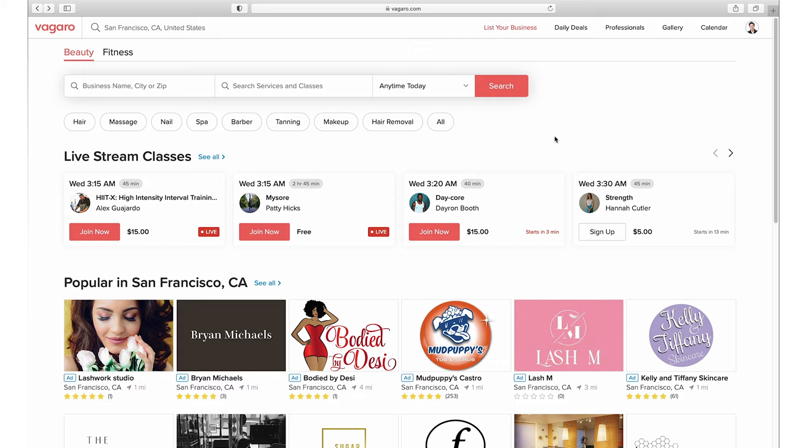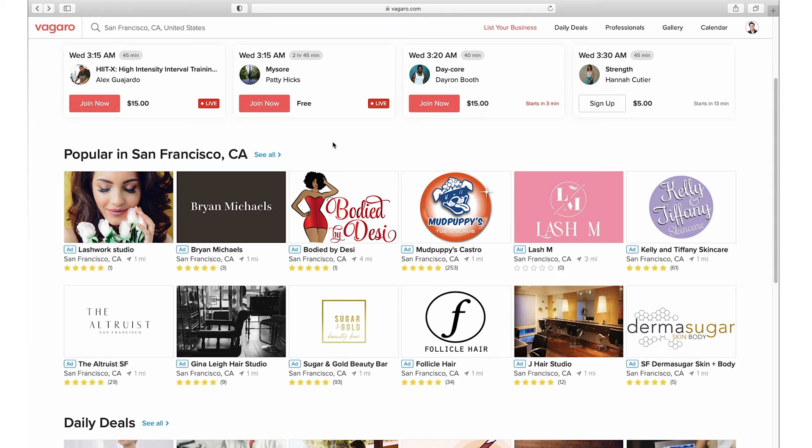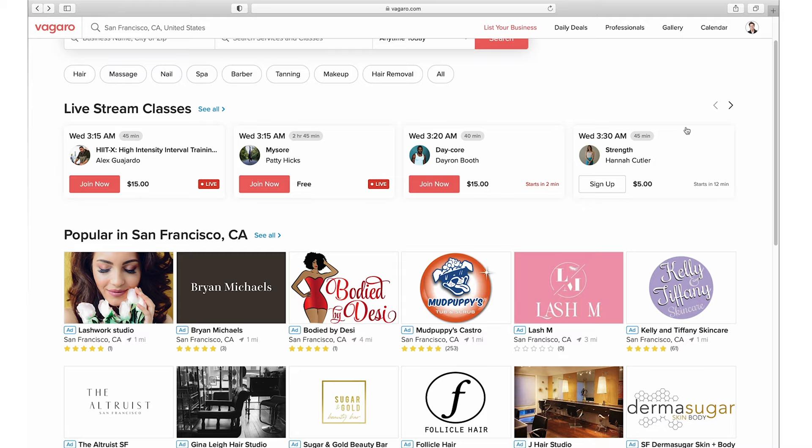When you head over to Vagaro, you'll land on the client marketplace — this is where people go to find businesses like yours in the area and browse. There's a featured section, which is something you get access to when using Vagaro to promote your business and make it more visible on the platform. You'll also see things like live streams happening right now, because Vagaro supports live streaming so you can broadcast directly on the platform.